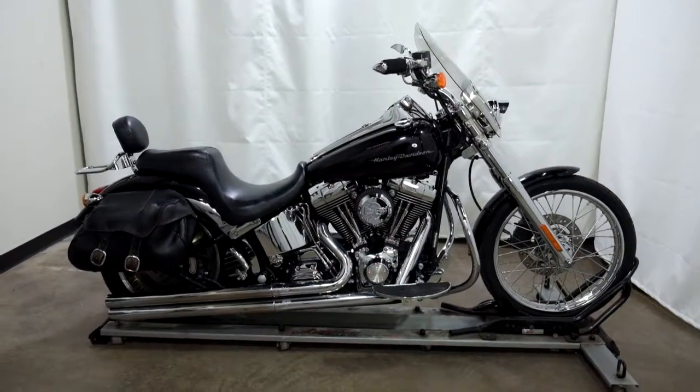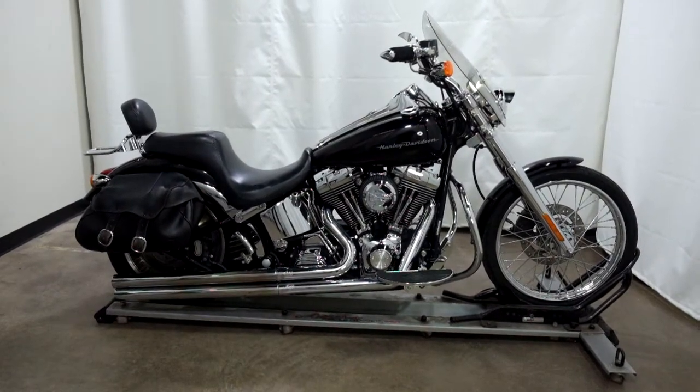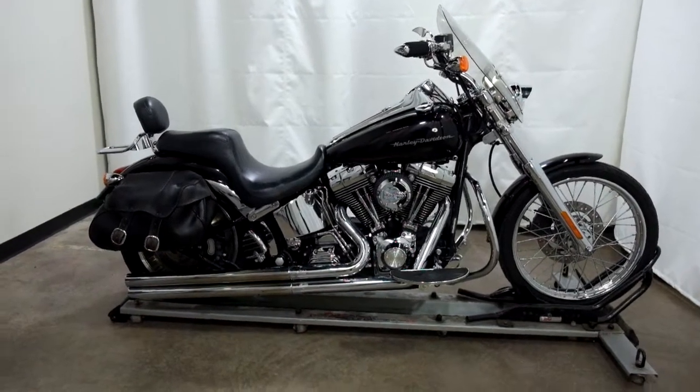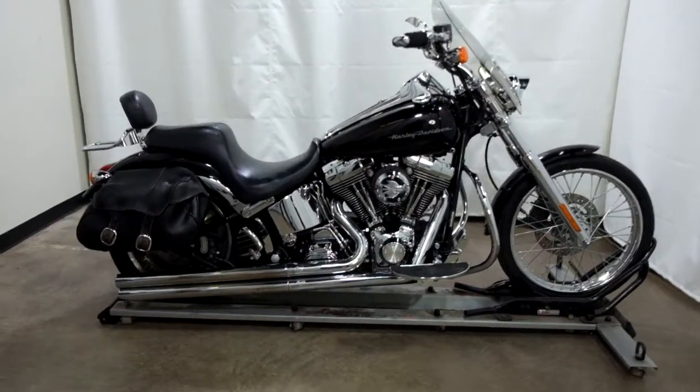Welcome to SimplyRideUSA.com. Today we have an outlet 2000 Harley-Davidson Softail Deuce. This cruiser has 38,800 miles on it roughly and will be sold as is. So let's take our walk around it, we'll show it to you, then we'll fire it up for you today.